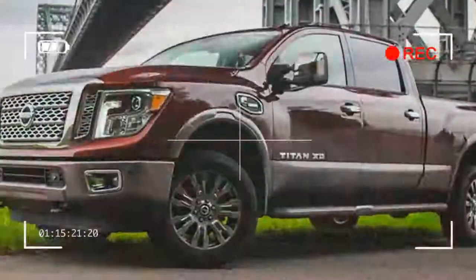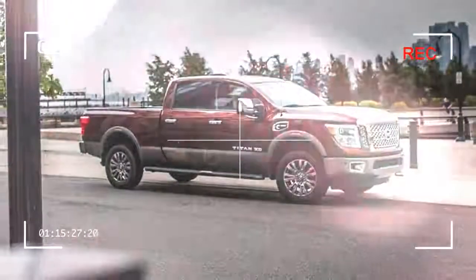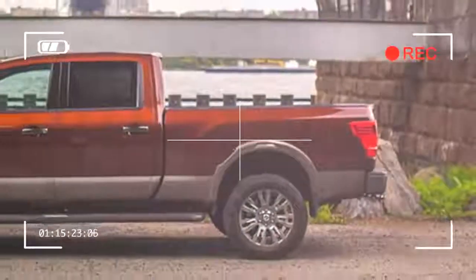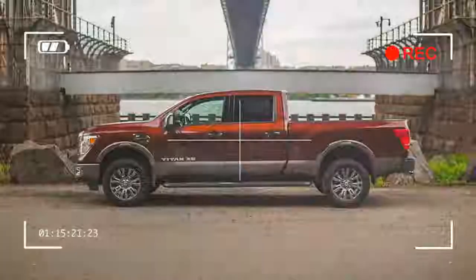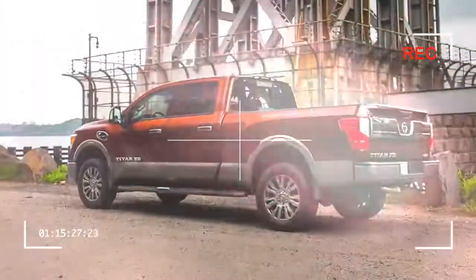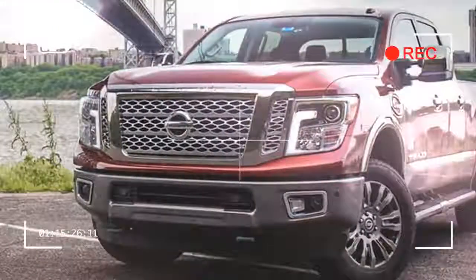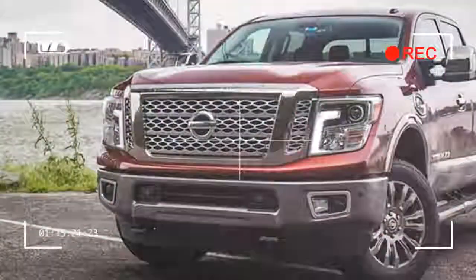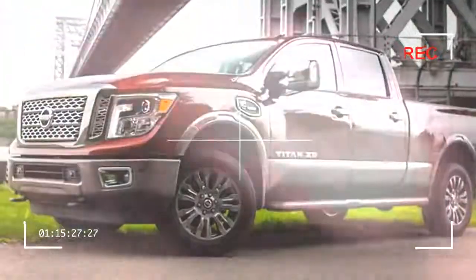But after turning the crusty old age of 12 last year, the Titan was in need of an update to make it fresh again. Nissan introduced a totally new generation of Titan for 2016, with a powerful yet fuel-efficient new diesel under the hood and an array of plush amenities. The optioned-out Titan XD Platinum Reserve offers to do it all without compromise.